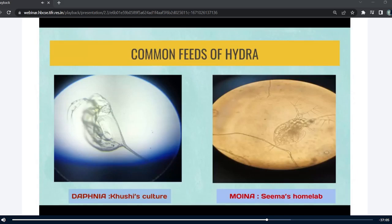Common feeds for hydra include daphnia and moina, and there is often a lot of confusion between the two — whether the organism is daphnia or moina — because both look very similar to each other. Khushi found daphnia in her culture and I found moina, so Khushi, will you be able to tell the differences between the two?